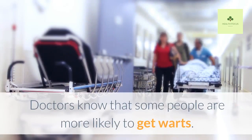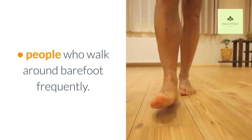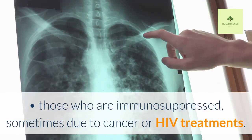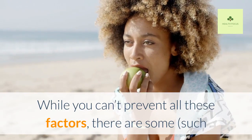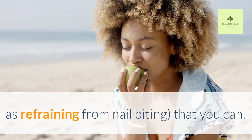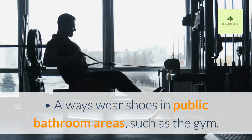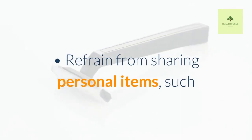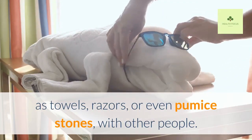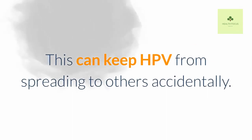How can you prevent warts? Doctors know that some people are more likely to get warts, including people who walk around barefoot frequently, meat handlers and butchers, people who bite their nails, and those who are immunosuppressed, sometimes due to cancer or HIV treatments. While you can't prevent all these factors, there are some you can control, such as refraining from nail biting. Additional ways to prevent warts include: always wearing shoes in public bathroom areas such as the gym, frequently washing your hands to prevent the spread of HPV, refraining from sharing personal items such as towels, razors, or pumice stones. If you do have a wart, cover it with a bandage and avoid picking at it, to keep HPV from spreading to others accidentally.